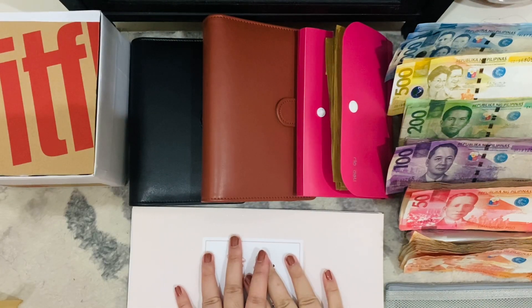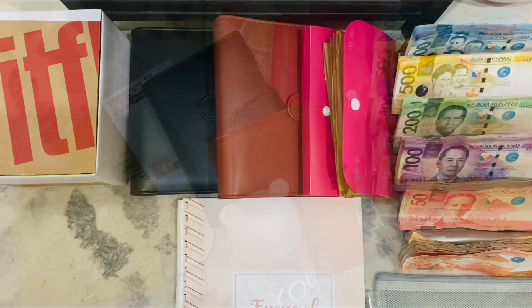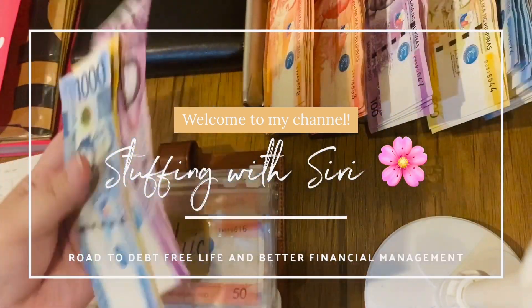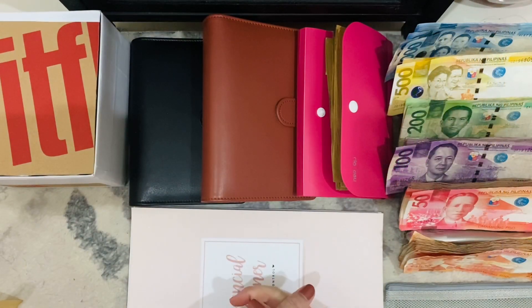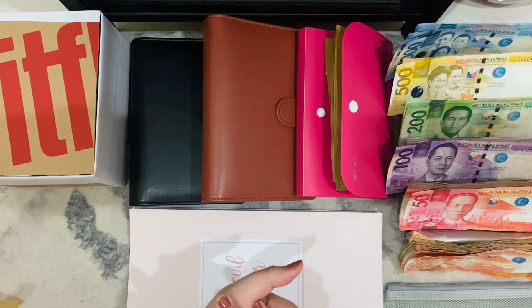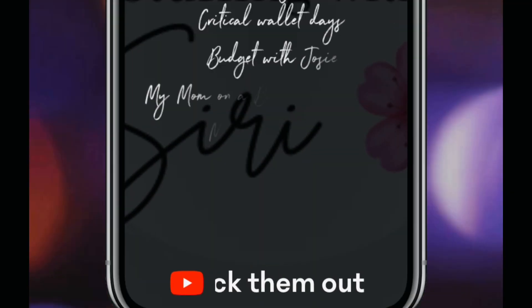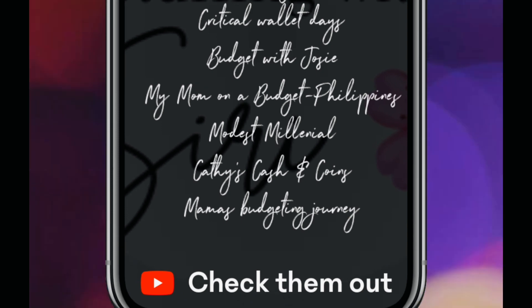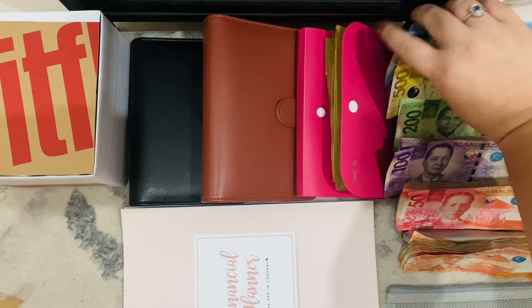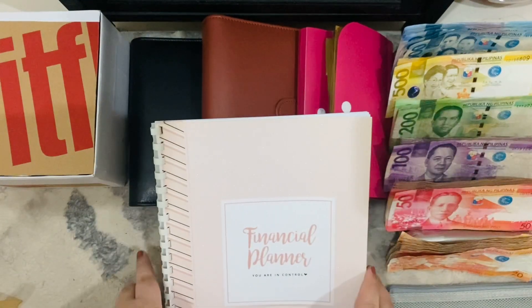Hello everyone! Welcome to another Cash Stepping video with me. First of all, I want to say thank you to everyone who showed appreciation and support to my last video. I am back again with another Cash Stepping video. And today, I am very happy because all our denominations are complete. So without further ado, let's start.